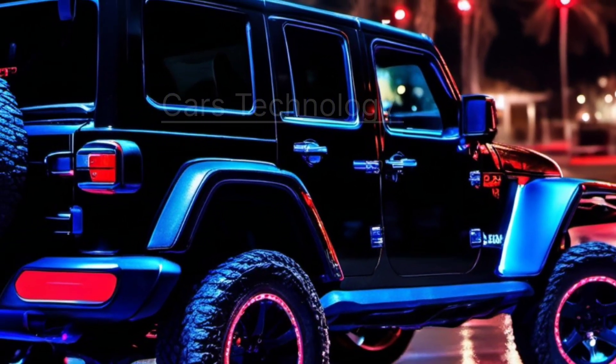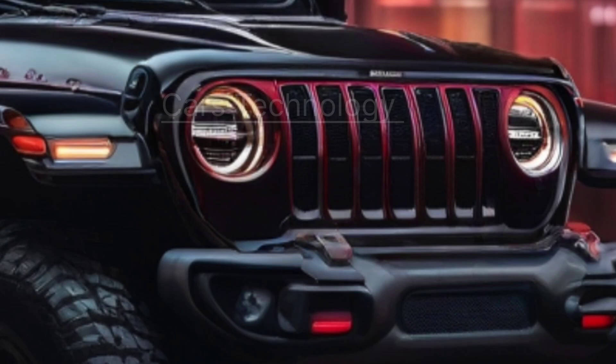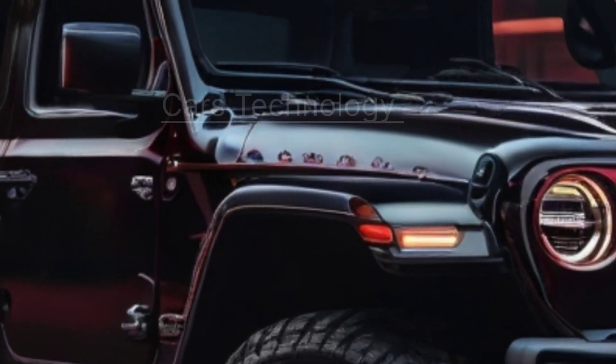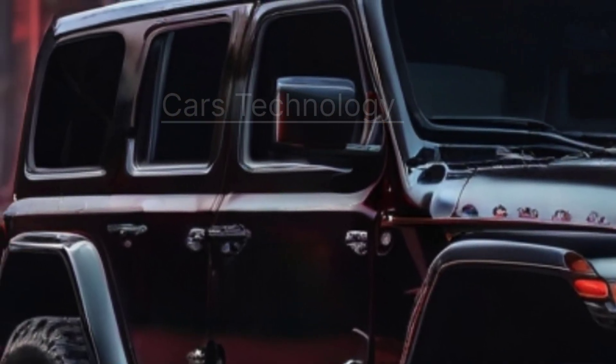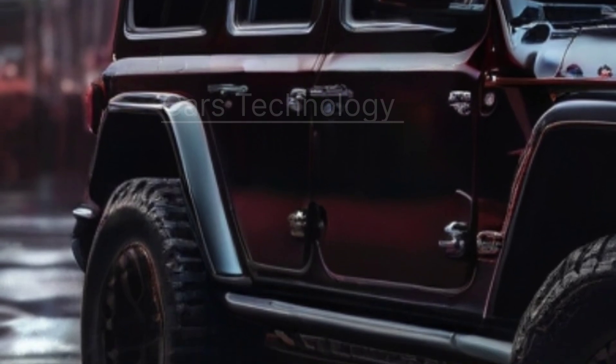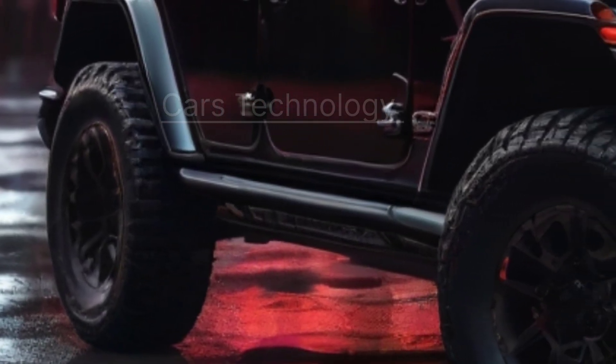While details on the 2025 Wrangler are scant, we expect a continuation of its essential features: an eight-speaker audio system, Bluetooth, Uconnect 5 infotainment with a 12.3-inch touchscreen, manual air conditioning, cloth seats, and keyless ignition.